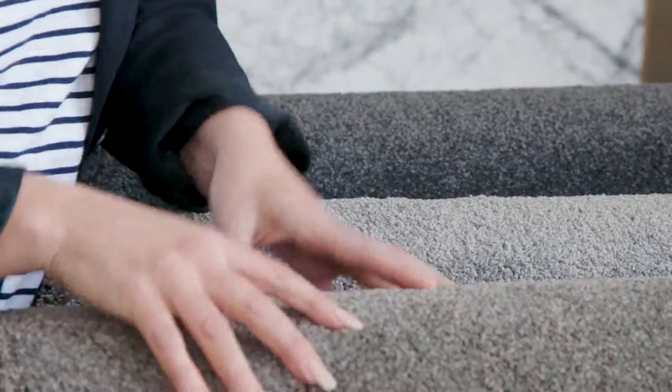The bottom line is you have to come into a Flooring Xtra store. You need to touch it, you need to feel it, you need to ask the staff the questions. These guys do this stuff every day, all day.